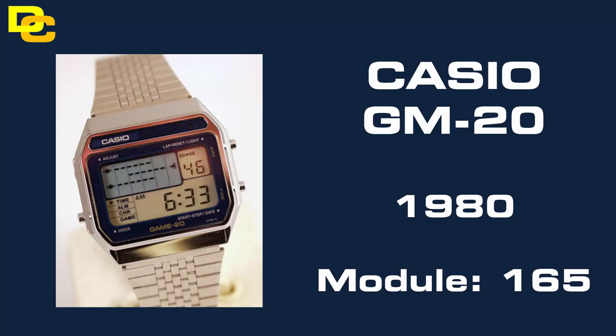At number 4 we have the Casio GM20. Now all Casio game watches are collectable — highly collectable I should say — and so it was difficult trying to single a particular one out. I chose the GM20 purely because of its aesthetics.